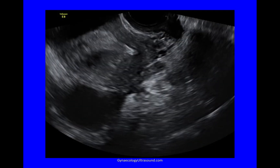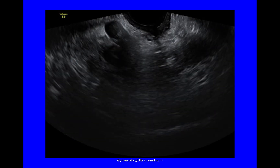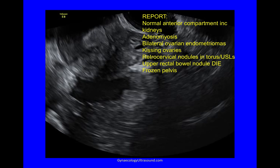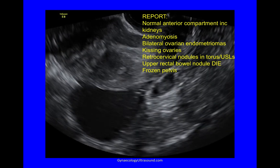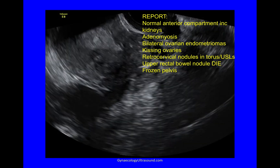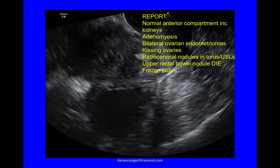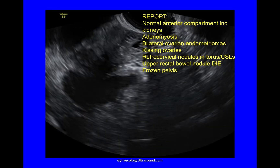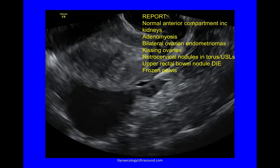Looking at the whole pelvis now from left to right in the longitudinal plane, we've seen them all piecemeal. To summarize: she has a normal anterior compartment including kidneys, adenomyosis, bilateral ovarian endometriomas, kissing ovaries, retrocervical nodules in the torus or utero-sacral ligaments, an upper rectal bowel nodule of DIE, and a frozen pelvis.